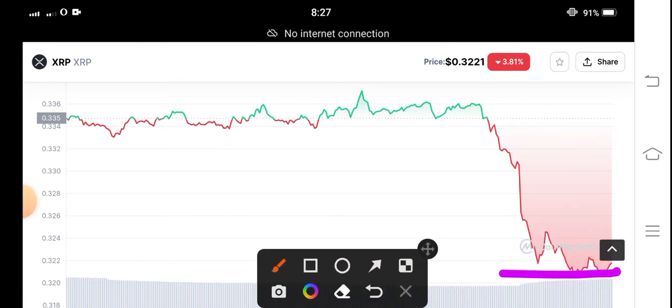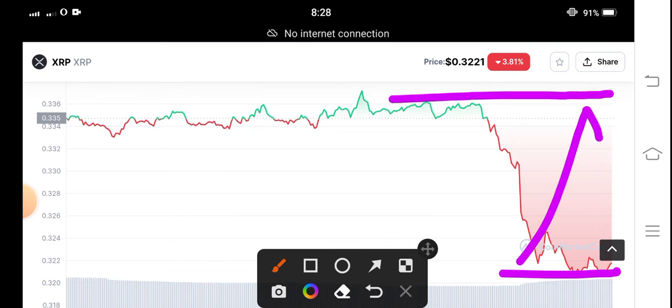The best time to open a long position — I'm sure my prediction is positive, and I strongly believe that XRP can very easily touch this resistance line. If you want to take a trade, now is the best time. What's your opinion and prediction for XRP? Please share in the comment box, and don't forget to subscribe to my YouTube channel.